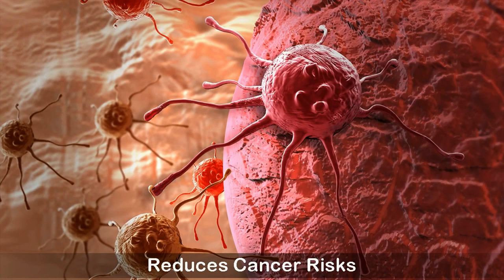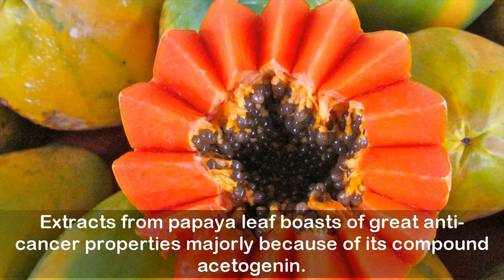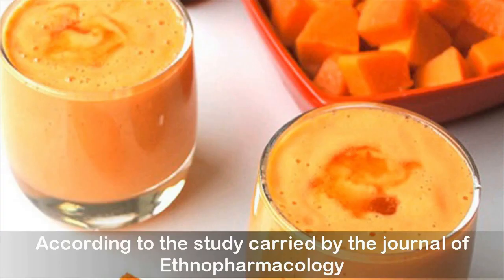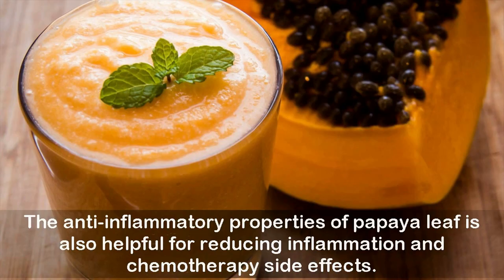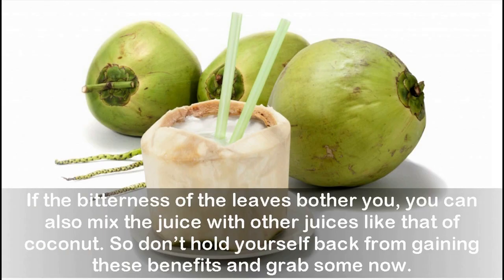Reduces cancer risks: Extracts from papaya leaf boast great anti-cancer properties, majorly because of the compound acetogenin. According to a study carried by the Journal of Ethnopharmacology, the enzymes in papaya leaf can fight liver cancer, lung cancer, pancreatic cancer, and breast cancer. The anti-inflammatory properties of papaya leaf are also helpful in reducing inflammation and chemotherapy side effects. If the bitterness of the leaves bothers you, you can mix the juice with other juices like coconut. So don't hold yourself back from gaining these benefits — grab some now.